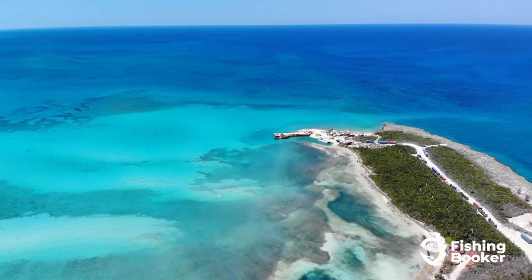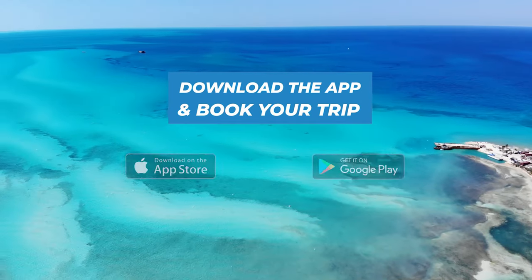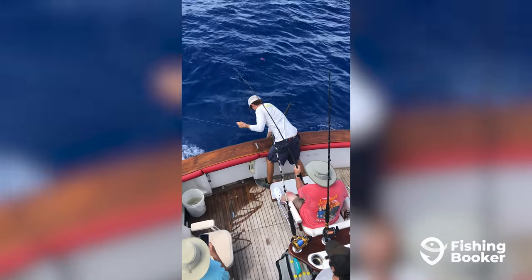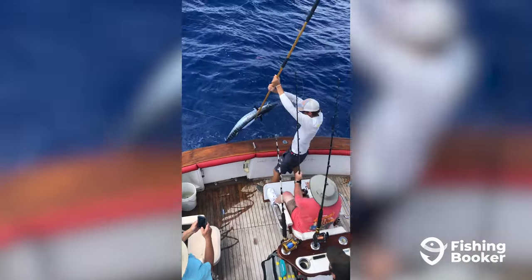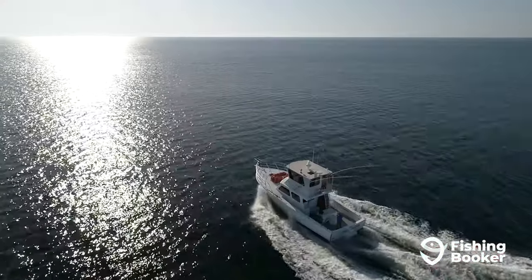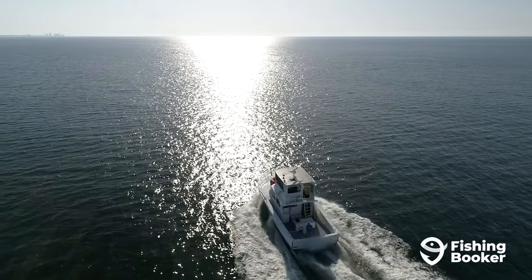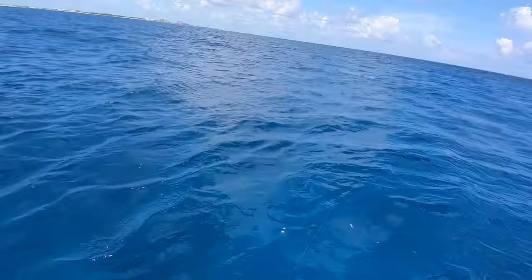When you're ready to check out Nassau for yourself, download the FishingBooker app or visit us online. You'll be able to browse and compare fishing charters, read customer reviews, and book your trip in just a few taps. Head over to the app store or go to fishingbooker.com to experience fishing in Nassau, Bahamas today.